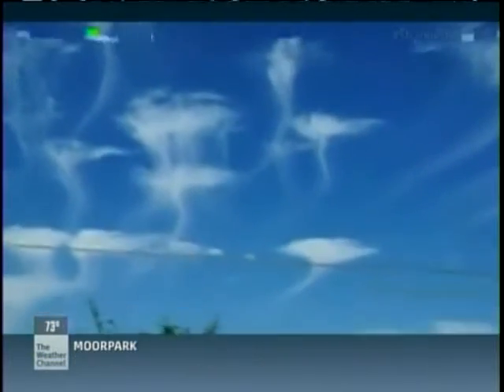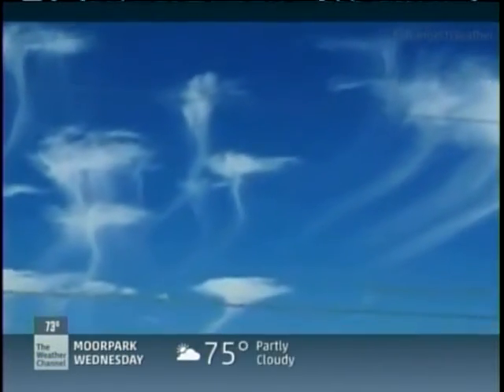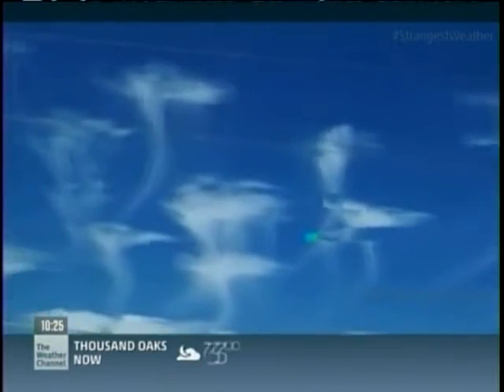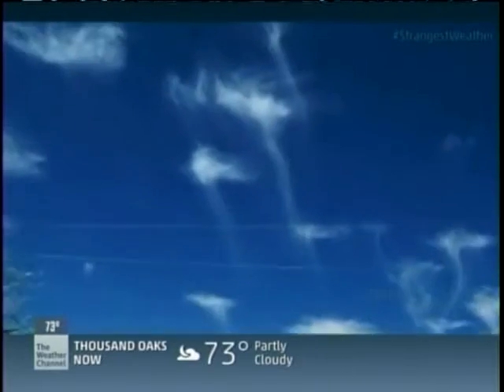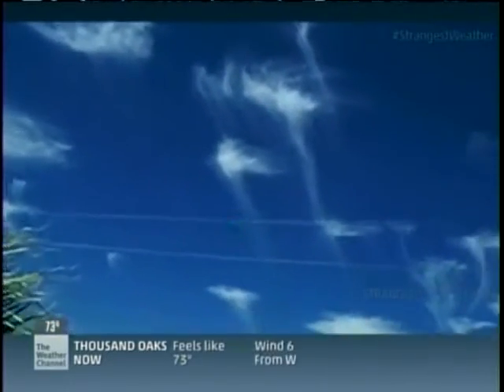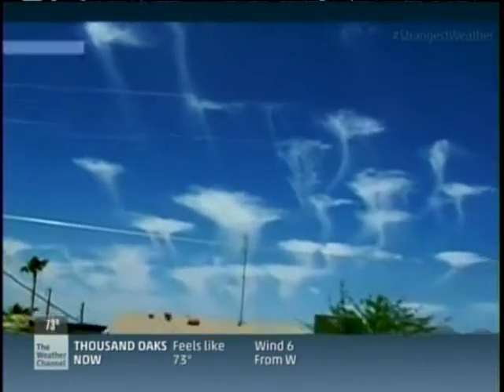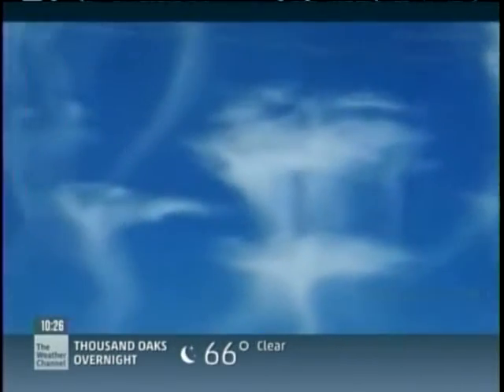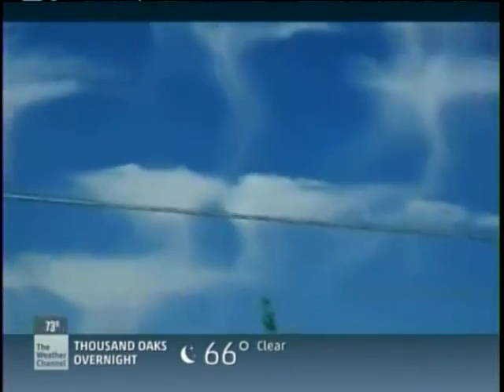These cool-looking clouds look like jellyfish all over the place. This observer is right on the money — these fantastical clouds are technically called altocumulus castellanus, but their wispy tendrils have inspired cloud experts to rename them jellyfish clouds. Katya Friedrich from the University of Colorado Boulder explains what's causing them.